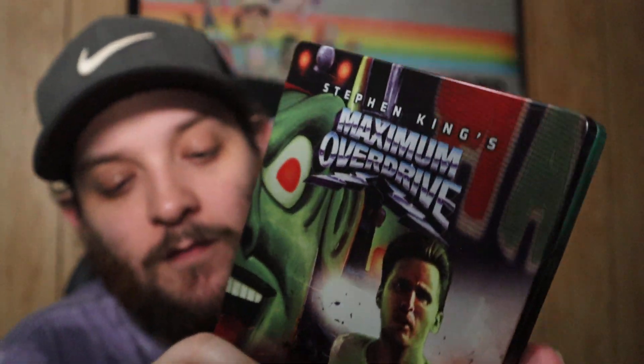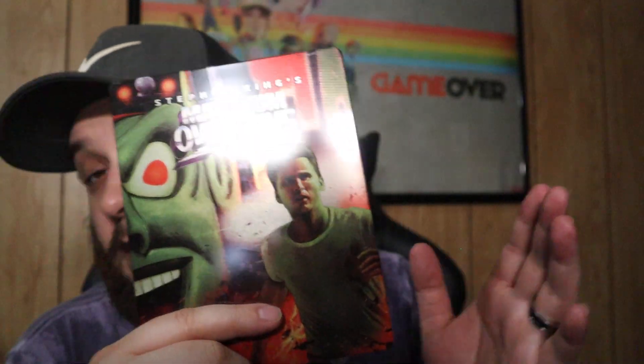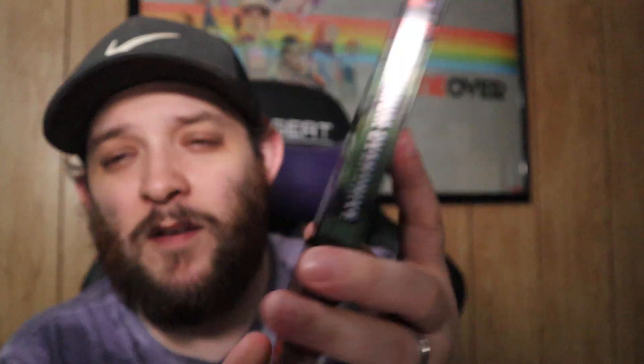Here we have Maximum Overdrive on Steelbook from Vestron Video. I'm going to start collecting all the Vestron steelbooks — there are two coming out in May and I'm definitely pre-ordering those. I almost missed out on the two that came out in March but I didn't. Love this movie, love Stephen King in general.